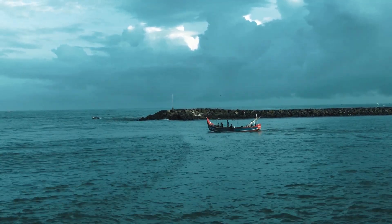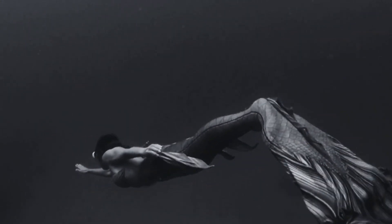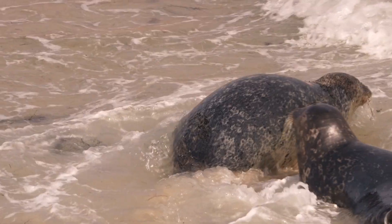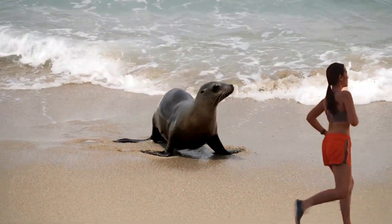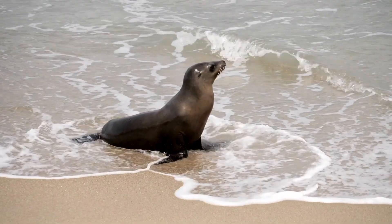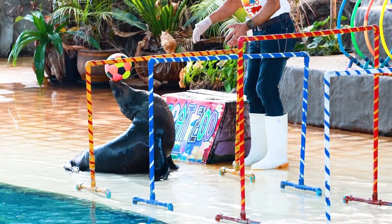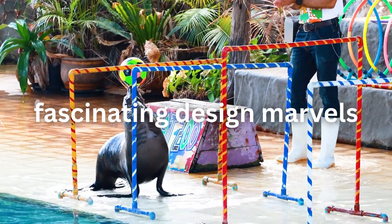Ancient sailors once mistook their barking calls for mysterious singing maidens, creating the mermaid myths that sailed throughout centuries. Unlike the shy harbour seal that flees into water when scared, the bold sea lion might just charge at you on land with surprising speed for an animal that looks so clumsy out of water. Today, we're diving deep into the remarkable biology that makes sea lions one of nature's most fascinating design marvels.